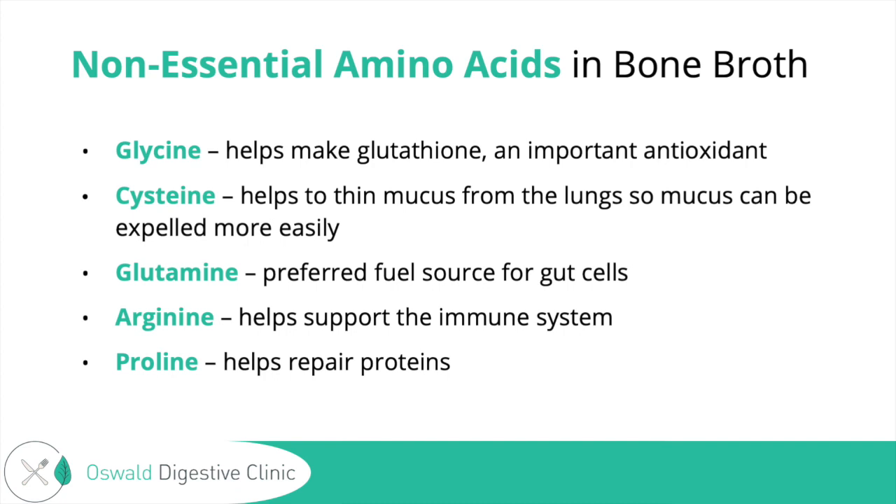If broth causes anxiety, you'd want to talk with a functional nutrition dietitian or functional medicine doctor to explore why you're having that reaction further, because if you're histamine intolerant, you'll want to find the root cause of why you're having a sensitive reaction to histamines. Cysteine can help to thin the mucus from the lungs so it can be expelled more easily — basically making that lung mucus less sticky and helping improve breathing. Glutamine is the preferred fuel source for gut cells, and if you have gut issues like Crohn's or ulcerative colitis, your body may have a higher demand for glutamine to help heal the gut.